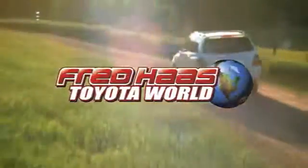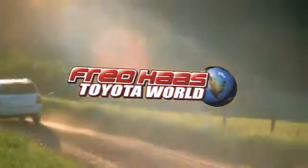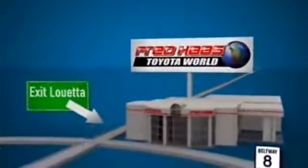Fred Haas Toyota World has been a hallmark of our community for more than 40 years. Easy to find on I-45 North at Luetta, just two miles north of 1960. Have a great day.